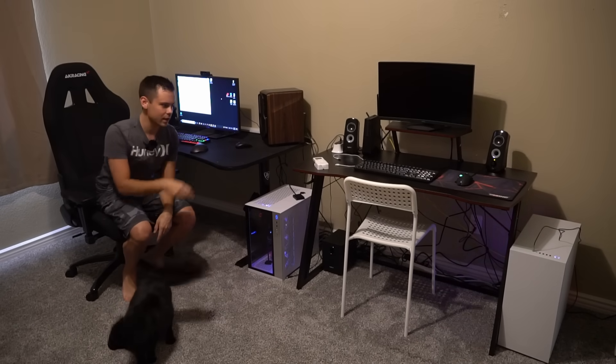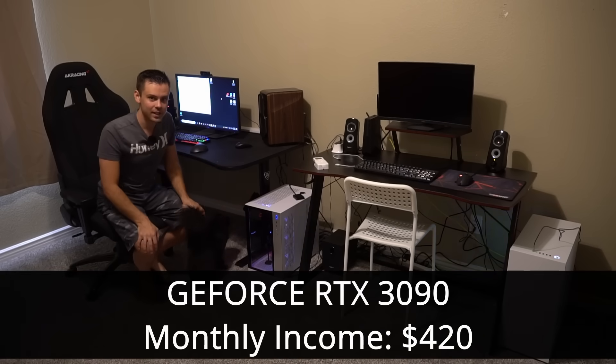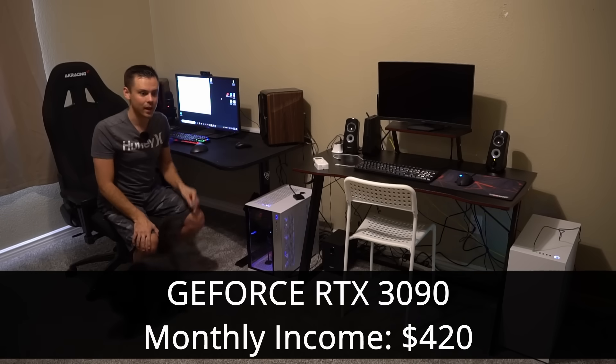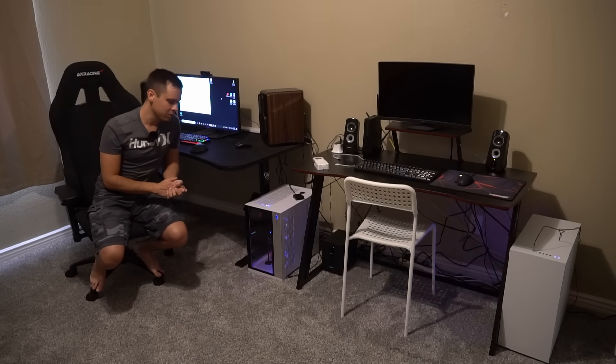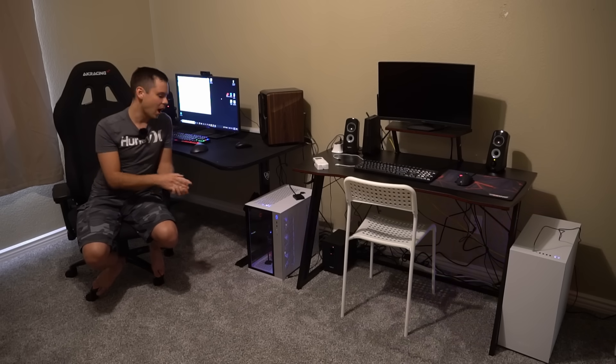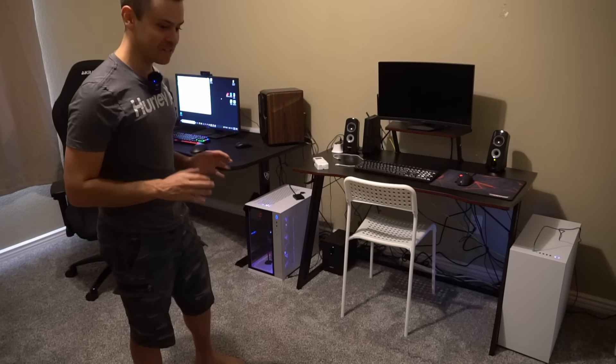These are my video editing computers — my old one and my newest build. Each one has a 3090 graphics card and each one produces $7 a day. Both of these computers act as heaters in my home and reduce heating costs during the winter. Even though the 3090 is pretty expensive, it's fairly efficient. These cards cost $3,000 each, so expect about a 15-month payback period.